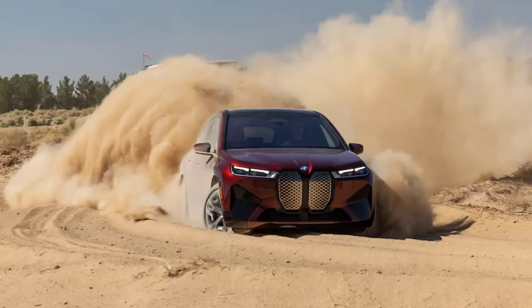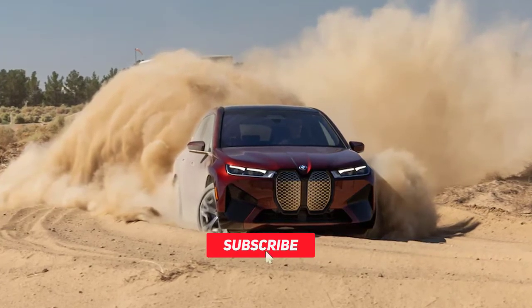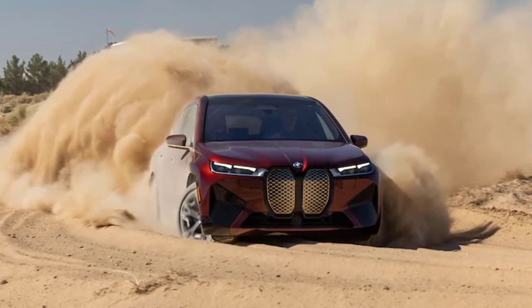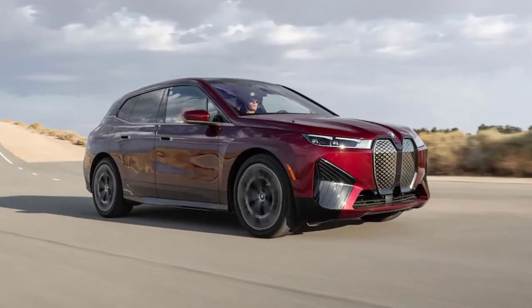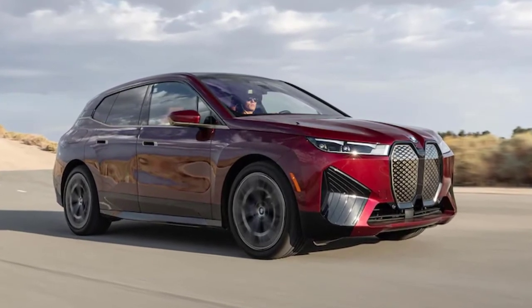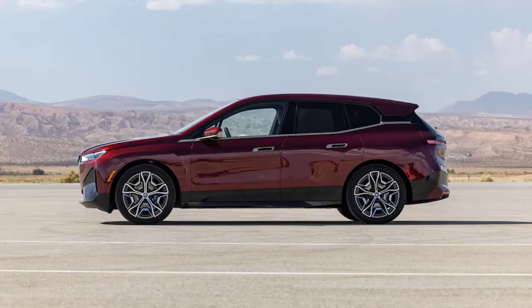Complaints: iDrive remains frustratingly chaotic in how and where you access certain functions, and how deep they're placed in the menu structure. It takes too many taps to select sport mode, as an example — this should just be a button — and we'd welcome a few more hard buttons in general. The visually arresting hexagonal steering wheel isn't comfortable for all users either, though its shape does reveal more of the instrument panel to the driver. And most of us still ain't fans of that face.